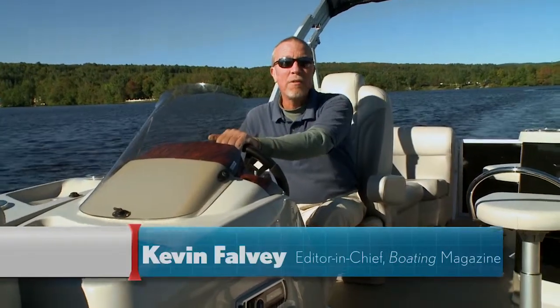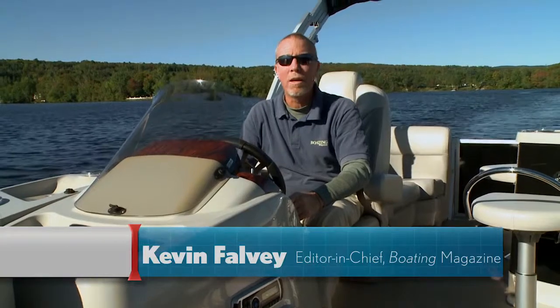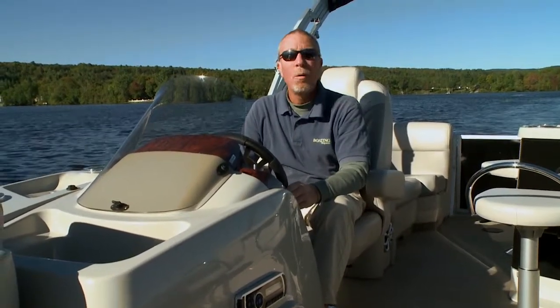Hi, I'm Kevin Falvey, Editor-in-Chief of Boating Magazine, here aboard Princecraft's brand new Quorum 25SE. This pontoon is loaded with new innovations for 2014. Before we tell you all about it, check out these performance numbers we collected during our test run earlier today.